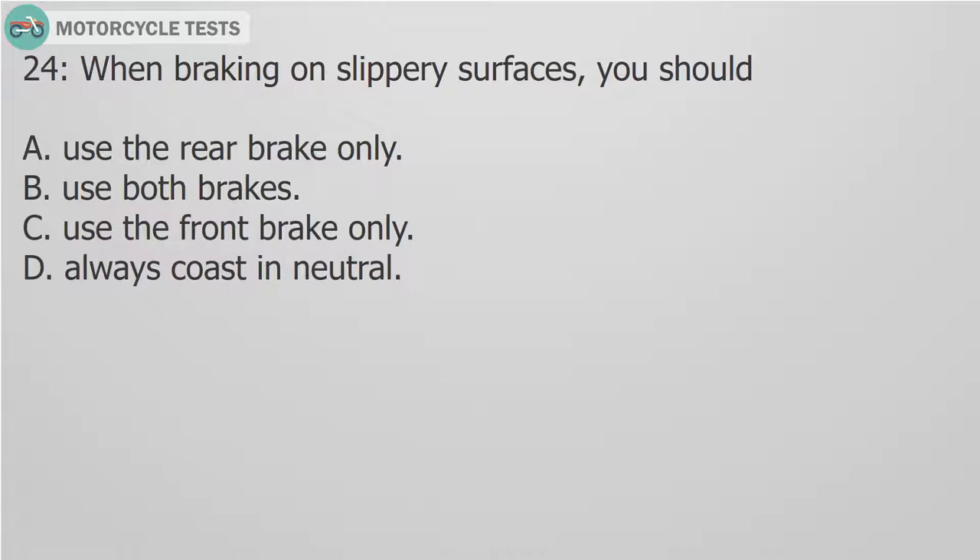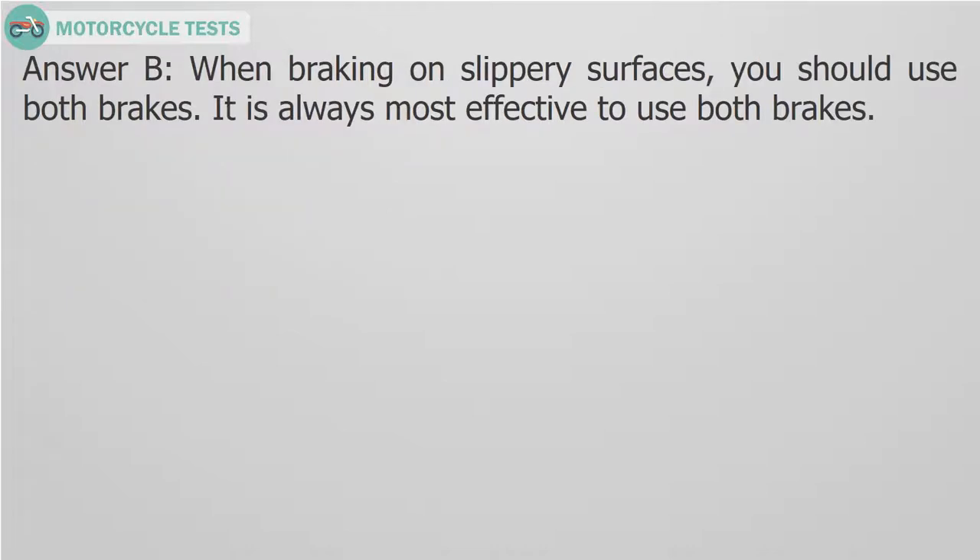Question 24: When braking on slippery surfaces, you should: A. Use the rear brake only. B. Use both brakes. C. Use the front brake only. D. Always coast in neutral. Answer B. When braking on slippery surfaces, you should use both brakes. It is always most effective to use both brakes.